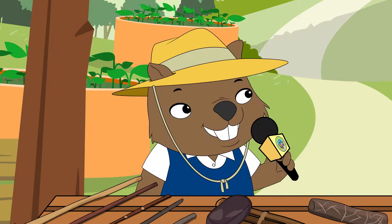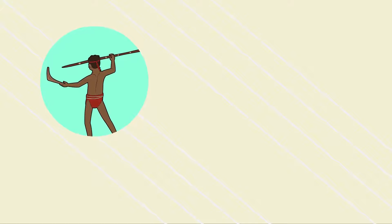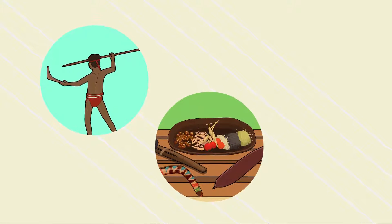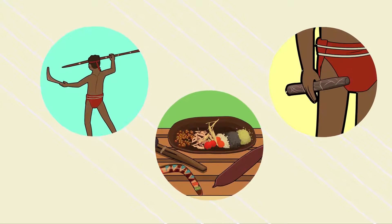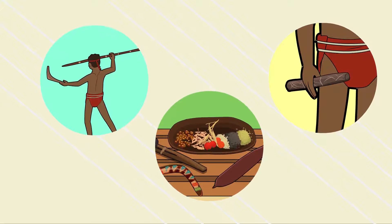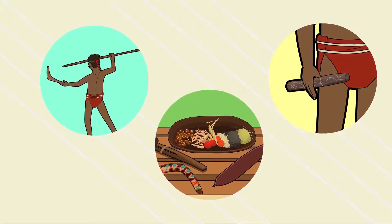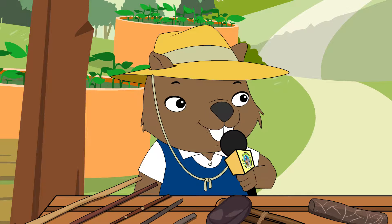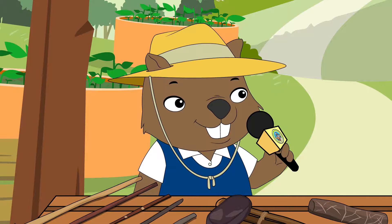What were the wooden implements used for? Wooden tools were used for lots of things. Spears were used for hunting and fighting. Nulla nullas and clubs were also used as weapons. Boomerangs, coolamons, and other wooden vessels were used in hunting and gathering. Message sticks were also made from wood — these were an important communication tool used to communicate between different language groups.